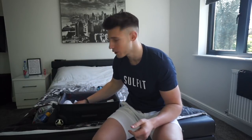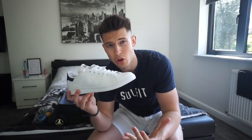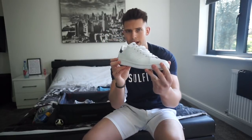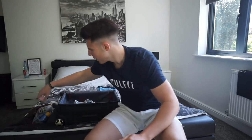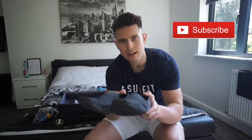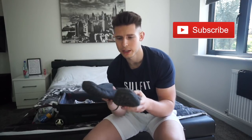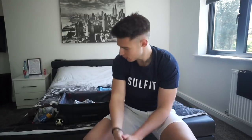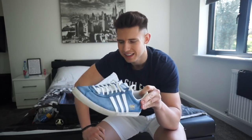For shoes, we've got Stansmiths because of how versatile they are — they're going to match with so many different outfits, navy on the back. And then we've got loafers. I thought I'd take some loafers for at night, just nice for holiday aren't they — chilling, walking by the port marina, pretty comfy as well. And then we've got the Adidas Gazelle in blue, dead summery, dead nice, going to match with all the stuff I've got here.